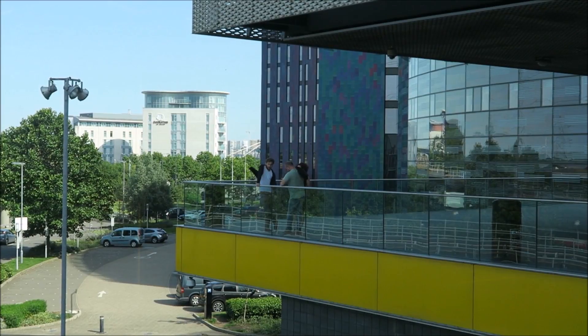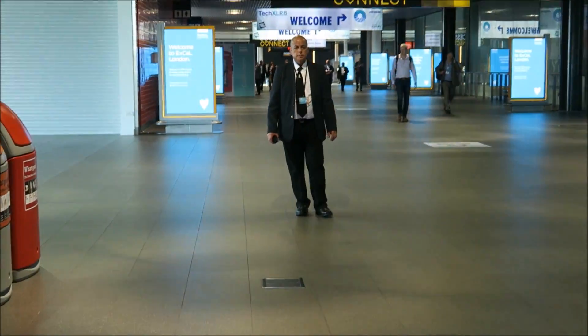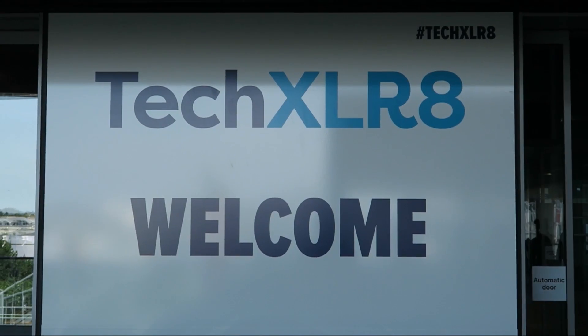Today I'm heading down to TACXLR, which is a conference about robots, drones, and artificial intelligence. I've made it to the exhibition and we're going to take a look around and see what cool tech we can find in here.